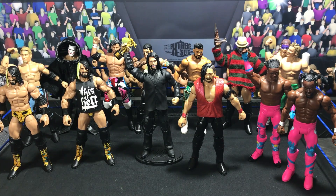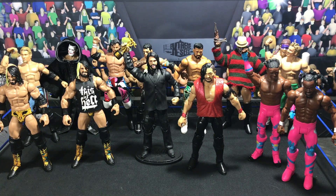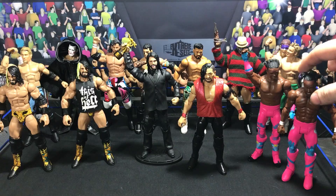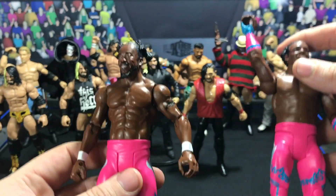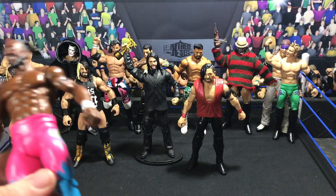Hey, what's going on guys, this is another custom corner video. I have not done one of these in a while but I am back, let's get to the business. Took the battle pack — I don't know what series these things are nowadays.